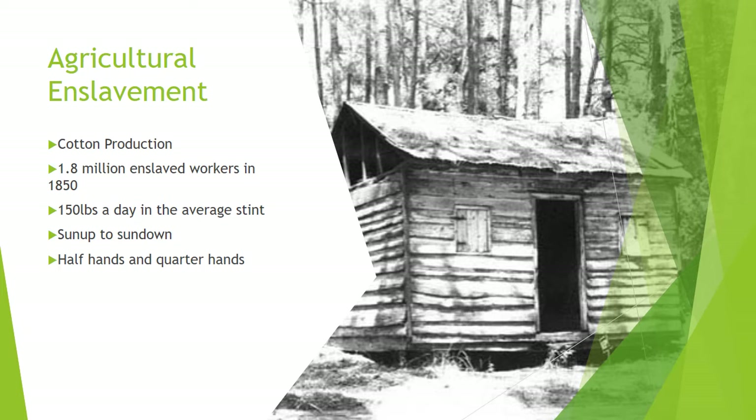There were also quarter hands and half hands who might include young teenagers, elderly people, or pregnant women. As their name suggests, they had a smaller stint of work to do, but they were also fed less than full field hands. Nursing mothers worked in the fields, sometimes being allowed to return to the slave quarter a couple of times a day to breastfeed, or other times propping their babies up on a board in the field or hanging them in a hammock from a tree.